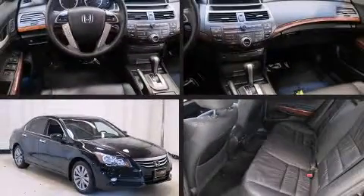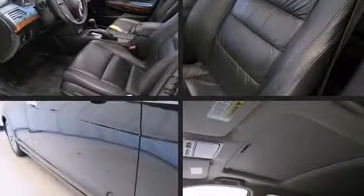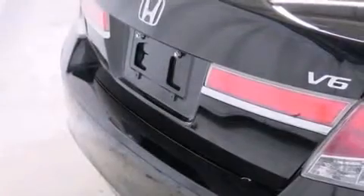Treat yourself to a test drive in the 2012 Honda Accord. This four-door, five-passenger sedan has not yet reached the 50,000 mile mark. It features a front-wheel drive platform, an automatic transmission, and the 3.5-liter six-cylinder engine.